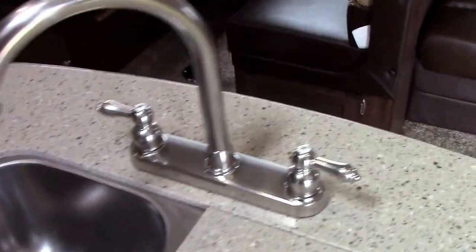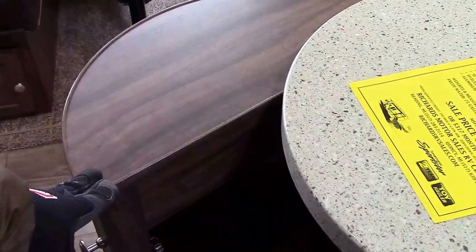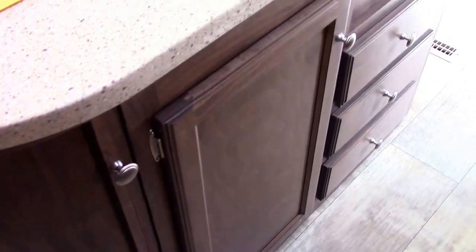The island has a high-rise chrome faucet, and both ends have storage doors as opposed to wasted space. There's also a bank of three drawers and a waste basket door, so it's not only a pretty island — it's a very functional island.